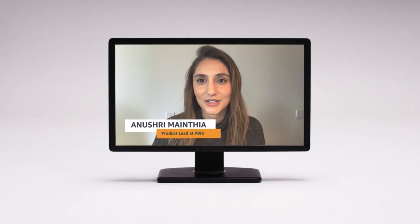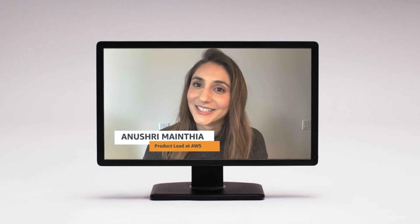Hi, my name is Anush Raminthia and I'm a Product Manager at AWS. We're taking a deep dive to learn how AWS customers are using Amazon Rekognition Custom Labels for their unique use cases. Let's get started.